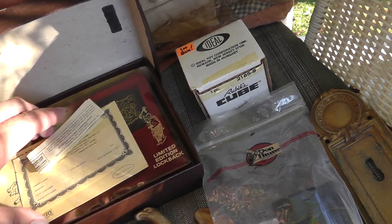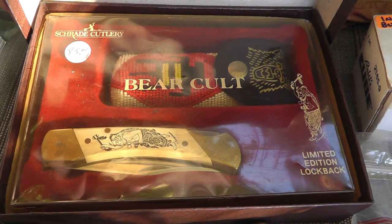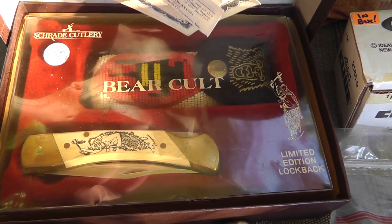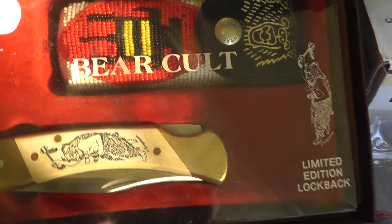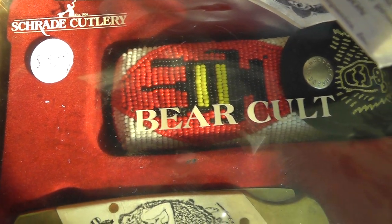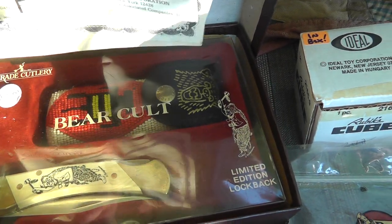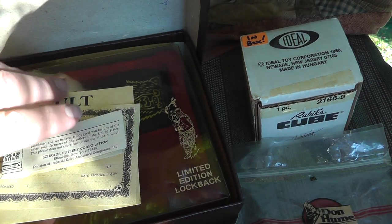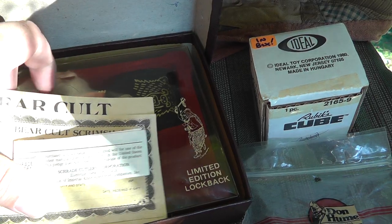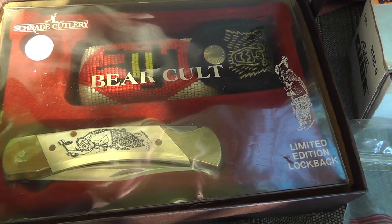Neat looking knife — should be easy to look up, I haven't looked it up yet, just picked it up this morning. Bear Cult. The guy had $85 on it, but he said pay no attention to the prices. I asked him how much, he said $40, so I took it. It's got to be worth at least $85, maybe more.